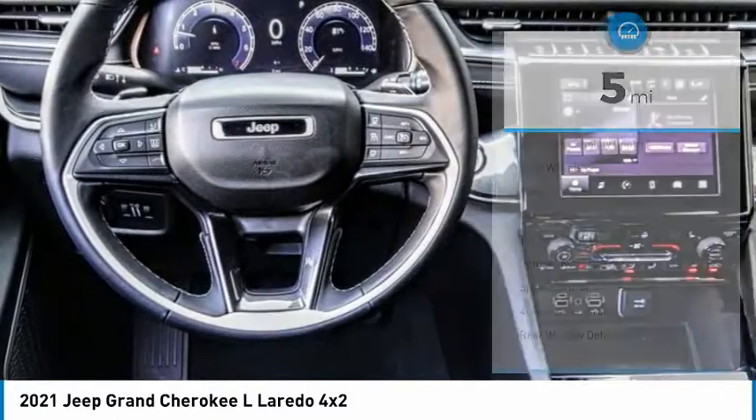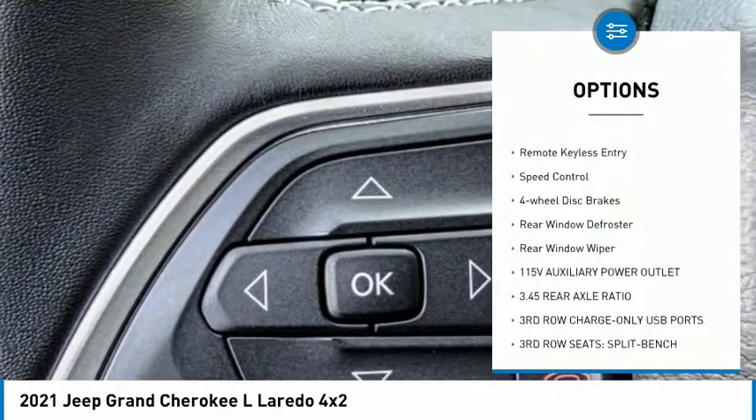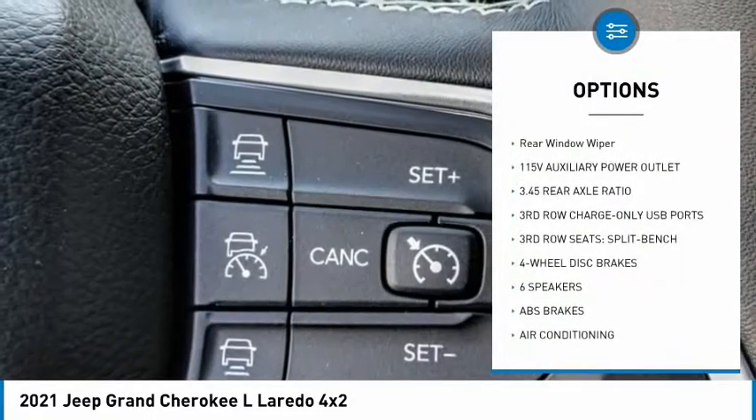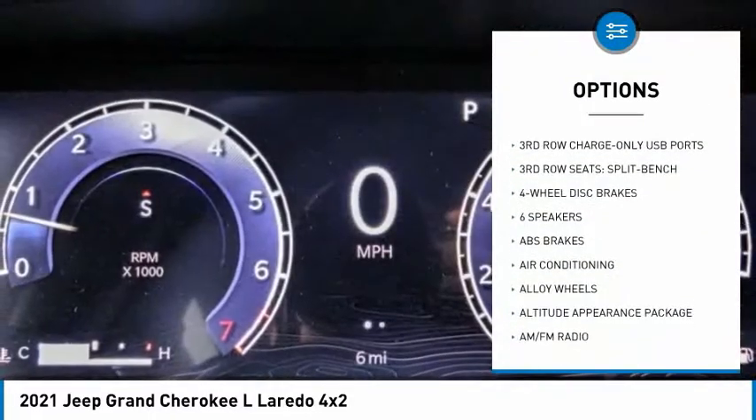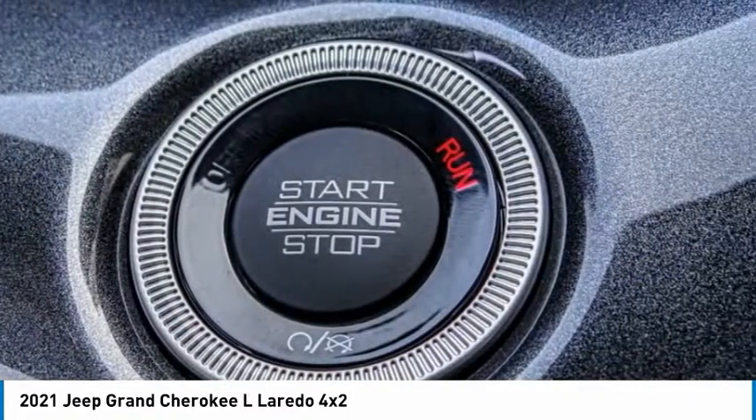Here are some of this vehicle's great options: electronic stability control, alloy wheels, power lift gate, brake assist, traction control, remote keyless entry, speed control, four wheel disc brakes, rear window defroster, rear window wiper.